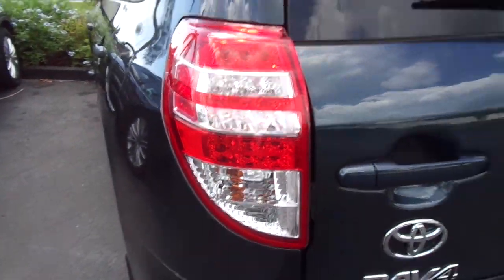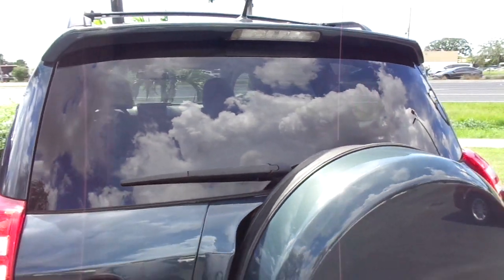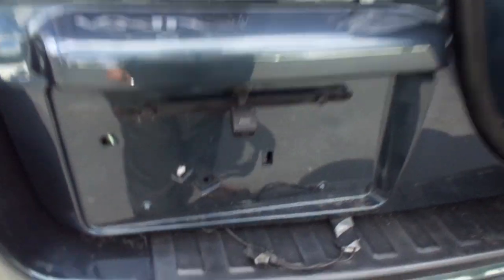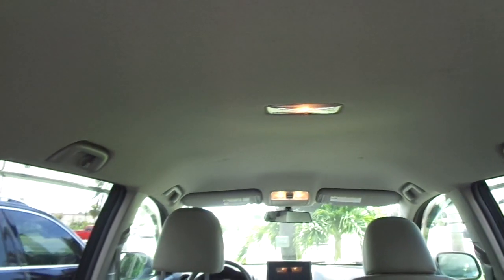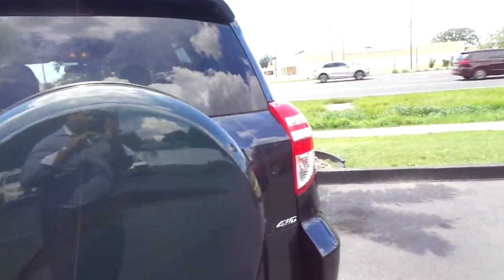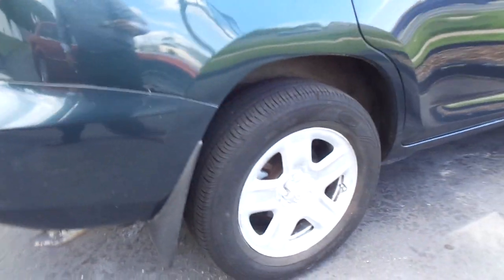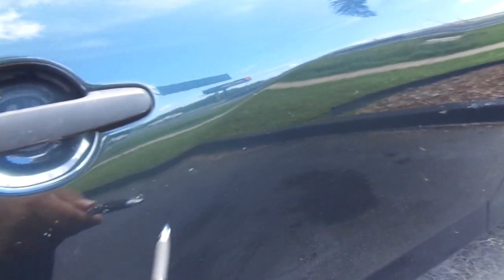Tail lamp is clear, no cracks. Rear glass is clear. Spare tire cover. That's the camera for the back. It does have a set of all-weather mats and a cargo mat in the back. Headliner's pretty clean. A little ding here, a couple small shallow dings there.